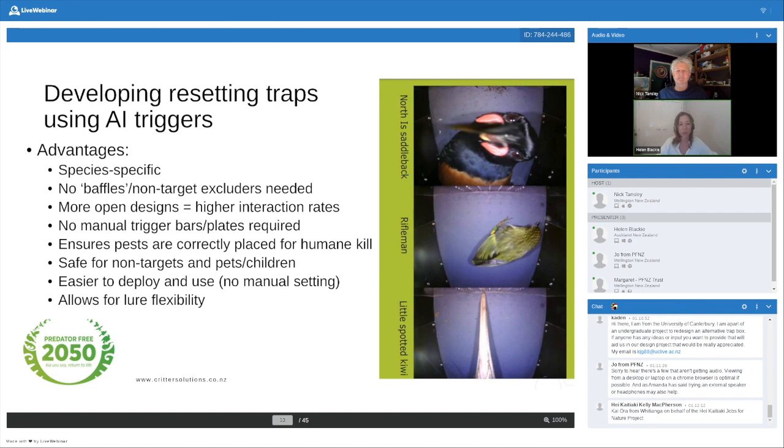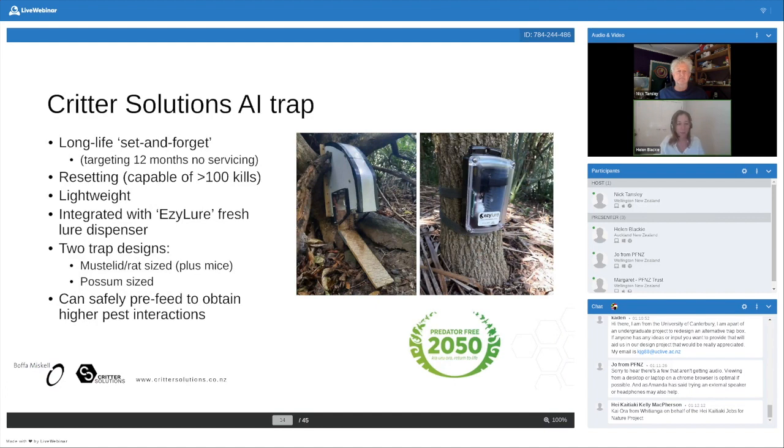The pictures on the right show non-target species that are happy to stick their heads into boxes — including a kiwi beak down the bottom. It's important that we factor all these species in, particularly as we're more successful with pest control and native biodiversity bounces back. The AI trap is designed to be totally set-and-forget. You put it out and leave it for the aim of 12 months with no servicing. It has its own lure system built into it — the Easy Lure system developed by Predator Free 2050 — that can keep dispensing lure for a minimum of 12 months, dispensing a fresh bit of lure once or twice a day.